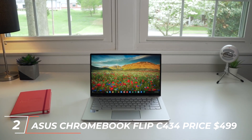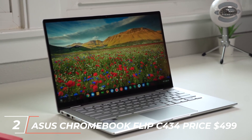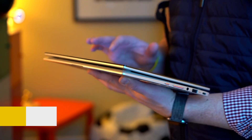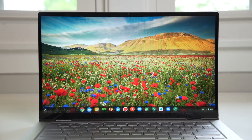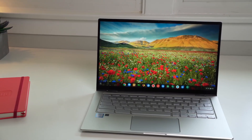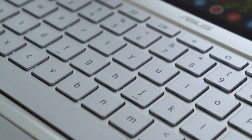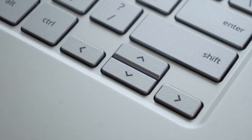At number 2, we have the Asus Chromebook Flip C434, priced at $499. This laptop features a 14-inch Full HD touchscreen display, an Intel Core M3 processor, 4GB of RAM, and 64GB of eMMC storage. It also has a 360-degree hinge, allowing you to use it in tablet mode, tent mode, or laptop mode. The Asus Chromebook Flip C434 is a great option for students or professionals who need a portable and versatile laptop for web browsing, streaming, and basic productivity.